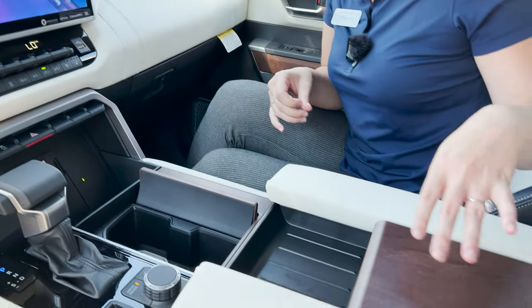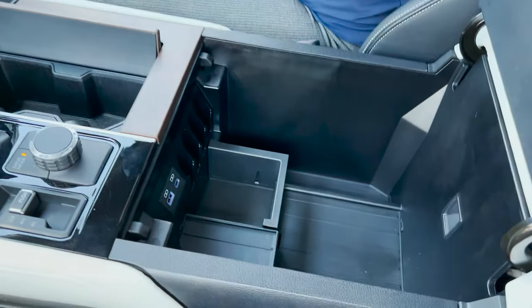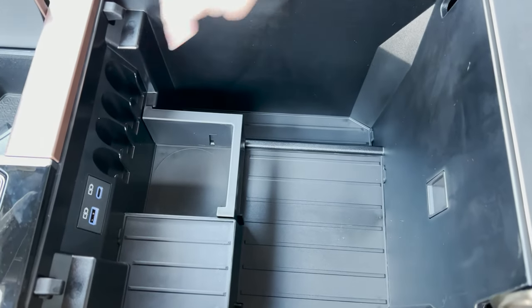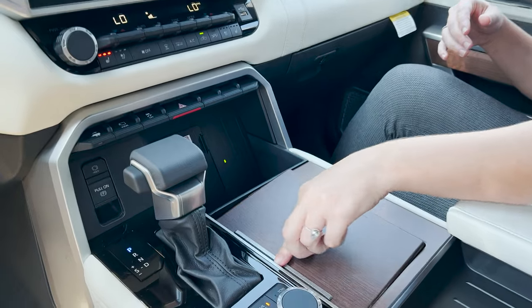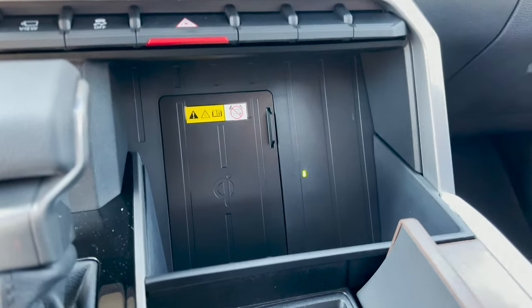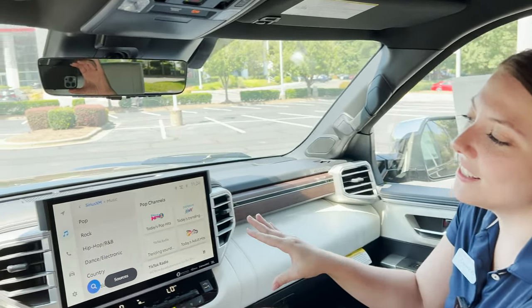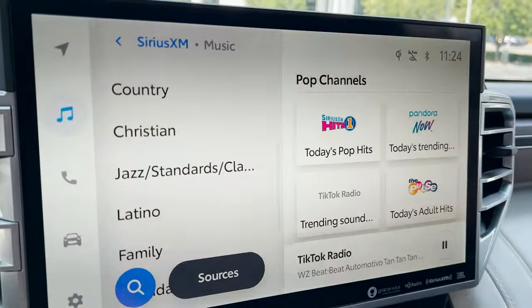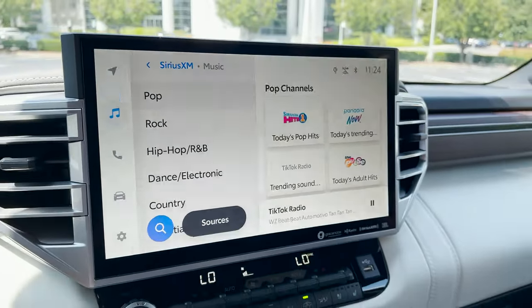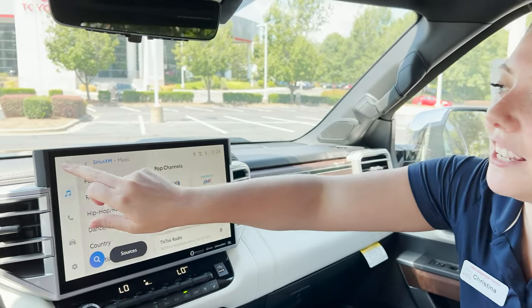We've got a ton of storage space up here — this storage here and also here — with USB ports, coin holders, and a ton of different storage space. We also have cup holders. Something really cool is you can put your phone here and it is a wireless charger. One of my favorite things is the new multimedia system — really easy to navigate. This also comes with Sirius XM, wireless Apple CarPlay, Android Auto, and a navigation system. You can pair two phones at the same time.